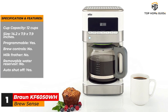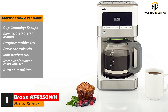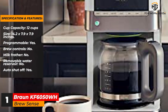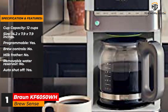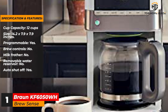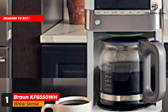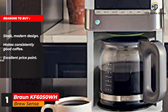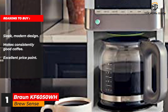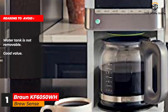Specifications and features: Cup capacity: 12 cups. Size: 14.2 x 7.9 x 7.9 inches. Programmable: yes. Brew controls: no. Milk frother: no. Removable water reservoir: no. Auto shut-off: yes. Reasons to buy: sleek modern design, makes consistently good coffee, excellent price point. Reasons to avoid: water tank is not removable. Good value.